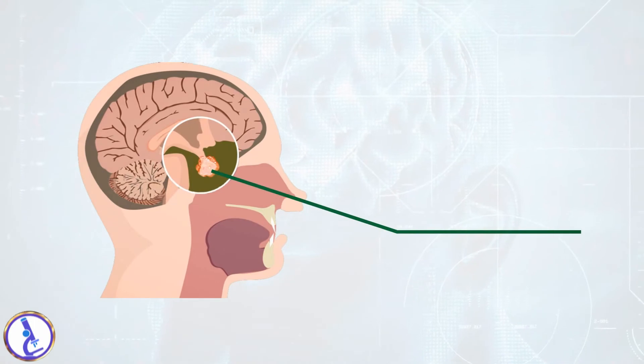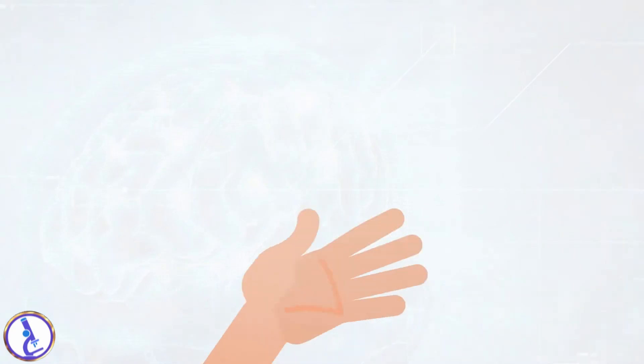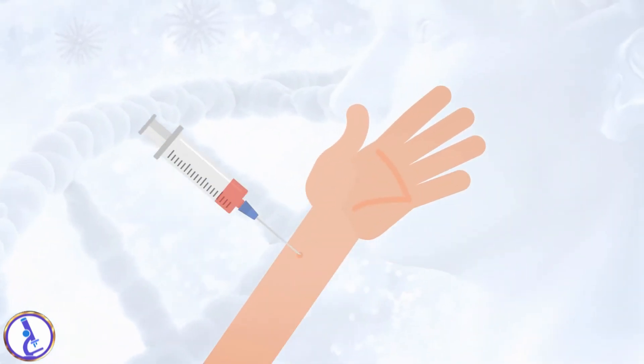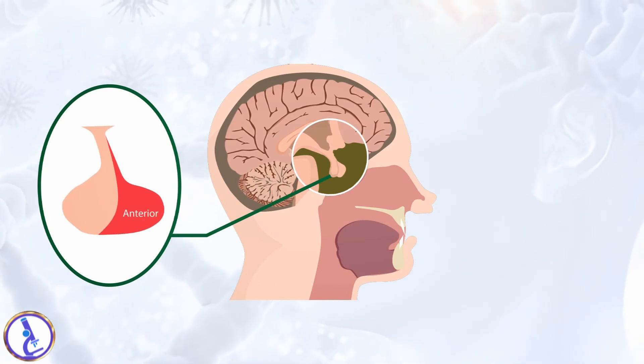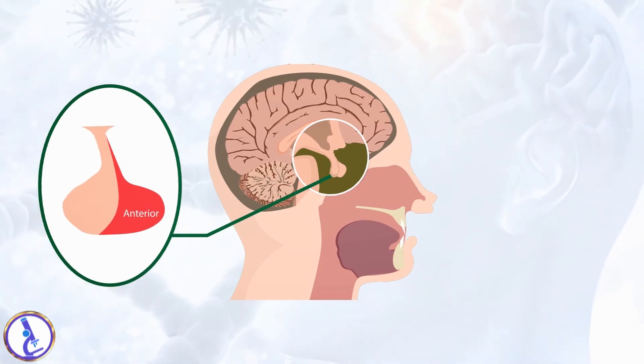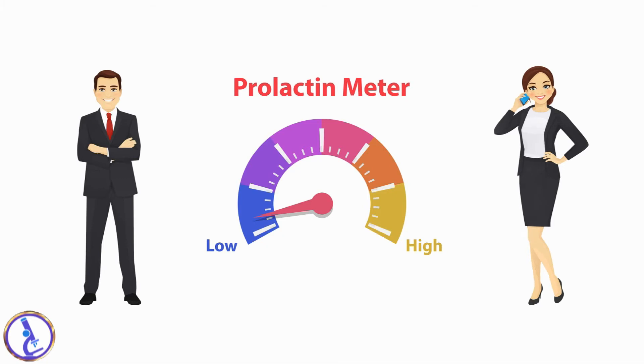The sample required is a blood sample drawn from a vein. Prolactin is produced by the front portion (anterior) of the pituitary gland. It is normally low in men and non-pregnant women, as its primary role is to promote breast milk production (lactation).